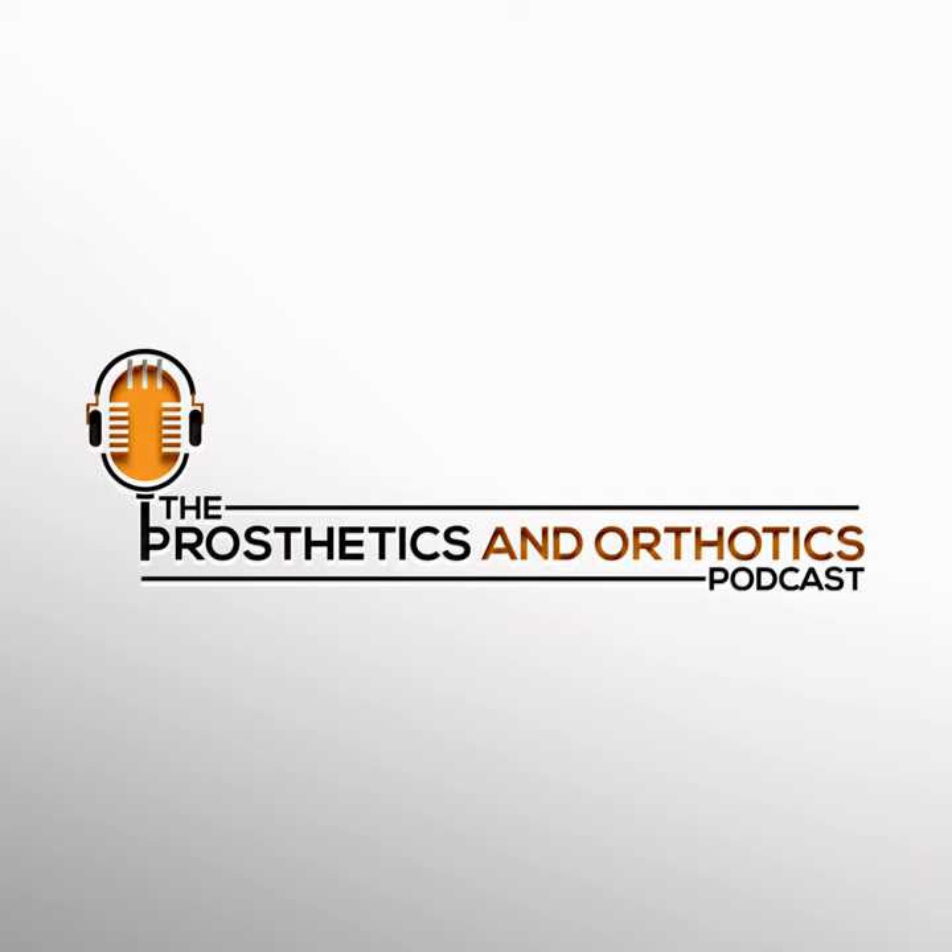Welcome to Season 6 of the Prosthetics and Orthotics Podcast. We are absolutely thrilled to have you on board. We're talking to experts who know their stuff, the patients who've experienced these technologies firsthand, the vendors who provided the tools, and the thought leaders shaping the future. Together, we will uncover the ways to make the lives of those relying on these incredible technologies even better. We hope these discussions are going to be the highlight of your day.